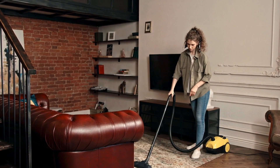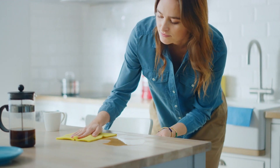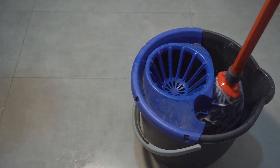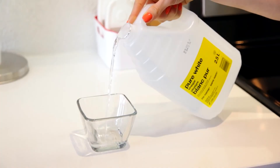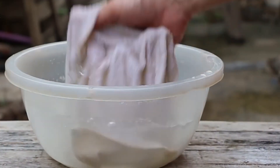Keeping our living spaces clean and organized is essential for our well-being and peace of mind. However, household chores can often feel overwhelming and time-consuming. Fortunately, there are numerous cleaning hacks that can help you save time, effort, and resources while achieving a spotless and tidy home. In this video, we present the top 10 cleaning hacks that are easy to implement and will simplify your daily cleaning routines.